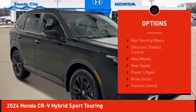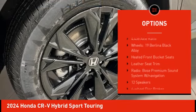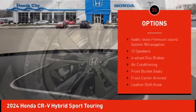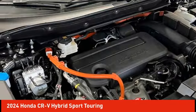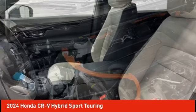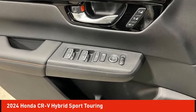Here are some of this vehicle's great options: rain sensing wipers, electronic stability control, alloy wheels, rear spoiler, power liftgate, brake assist, traction control, remote keyless entry, four-wheel disc brakes, power moonroof. Is love at first sight really possible? Let us know when you stop in.